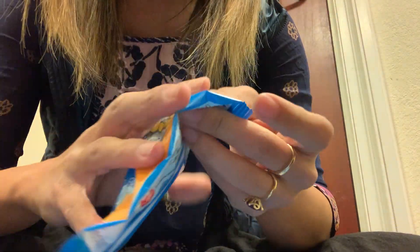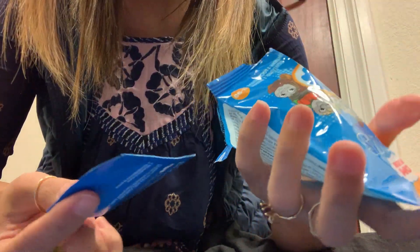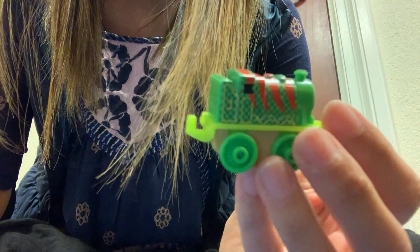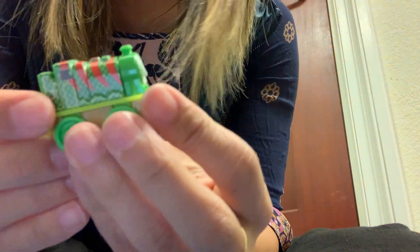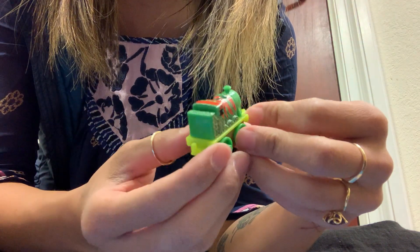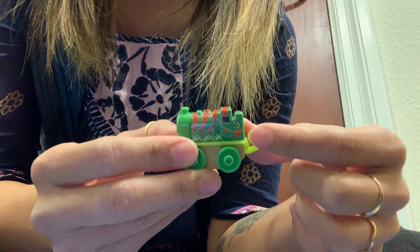$3.78. Not super sure what this is. $3.78 — it's Lizard Henry. Lizard Henry has a lizard face — I don't know if that helps — and a lizard body. And the number three. Kind of cool.